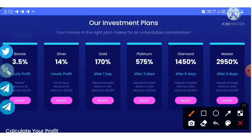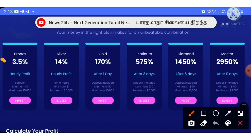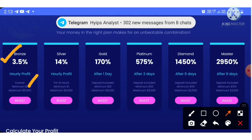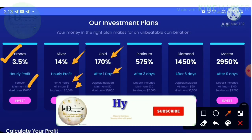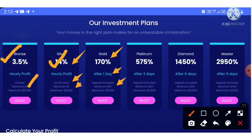Now let's see what plans are available. The first plan allows you to earn 3.5% hourly, with a minimum investment of just $1. The second plan allows you to earn up to 14% hourly for 10 hours, with a minimum of $1. Plan three allows you to earn up to 170% after one day, with a minimum investment of $10.